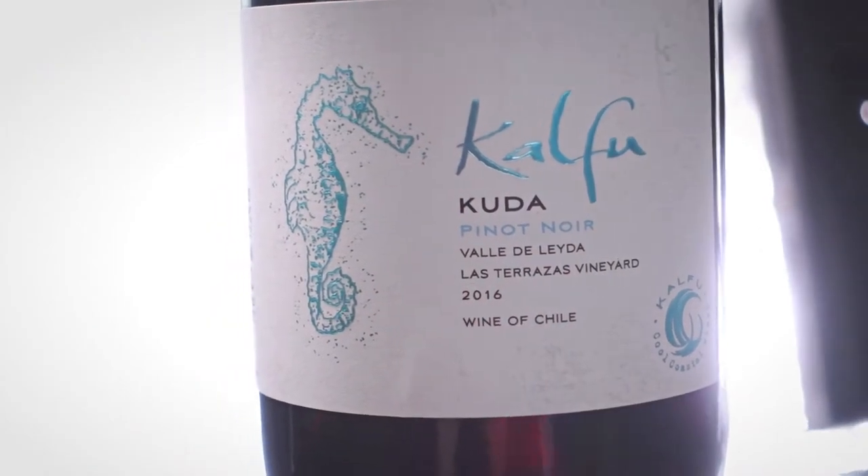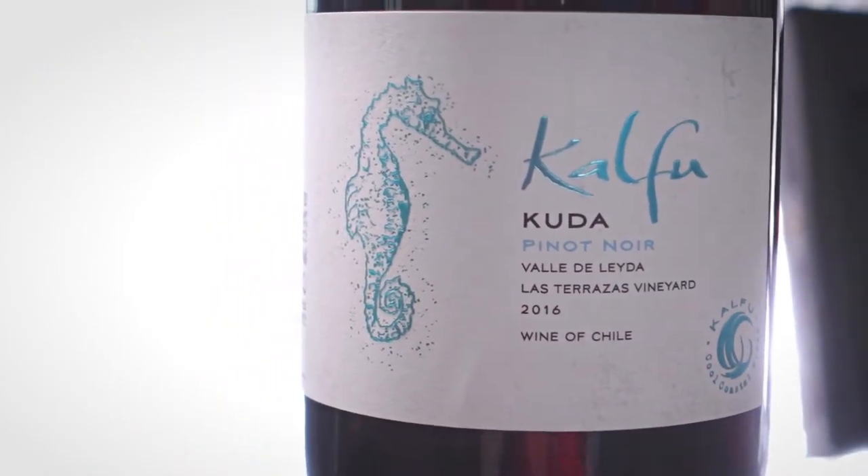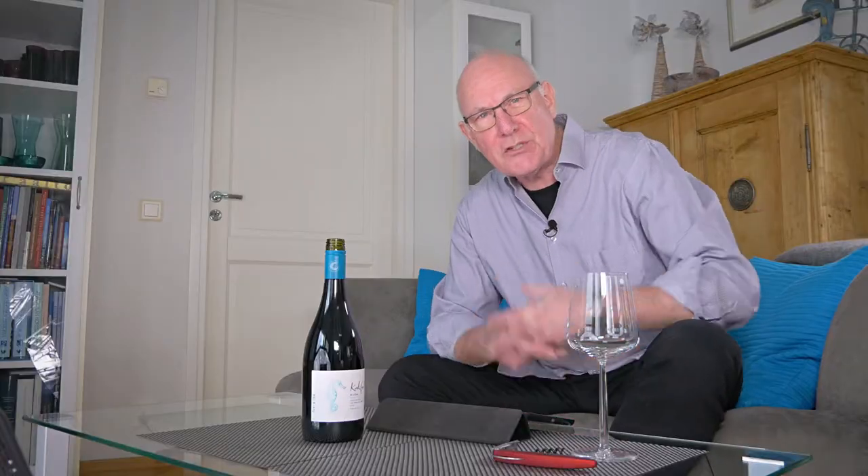Hi guys, welcome to yet another edition of Big On Wine, the channel that brings you news, clues and reviews about everything in the world of wine. Our emphasis is on a clear message and we feature some budget options — and today is no exception.